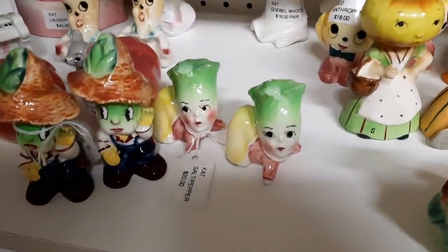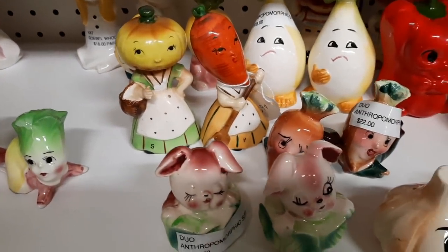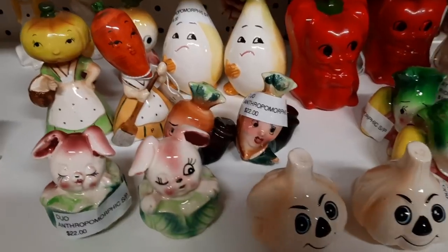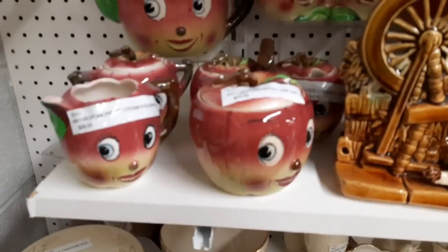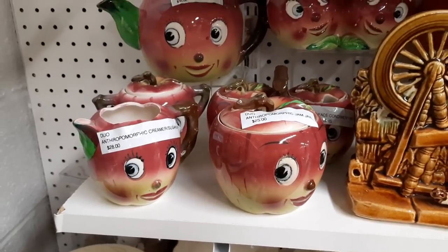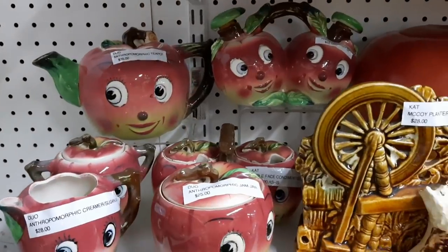It was just seeing them all together that triggered something — I'm now obsessed with vegetables and faces. Look how happy that is, isn't it great? I know, this cat in a basket.